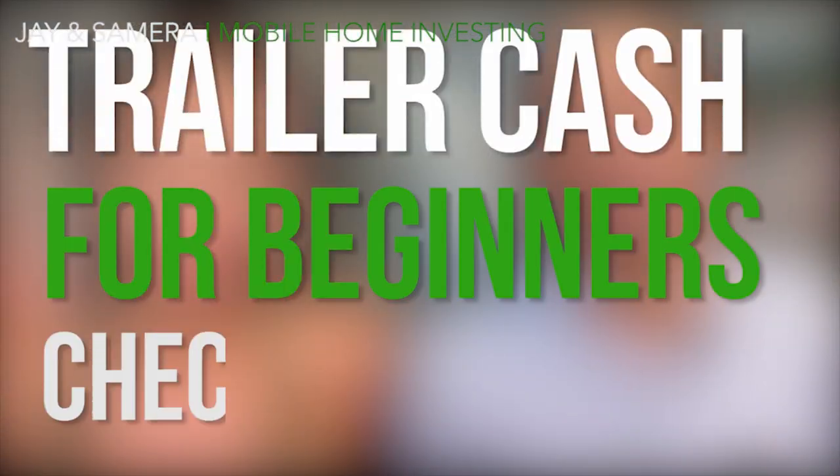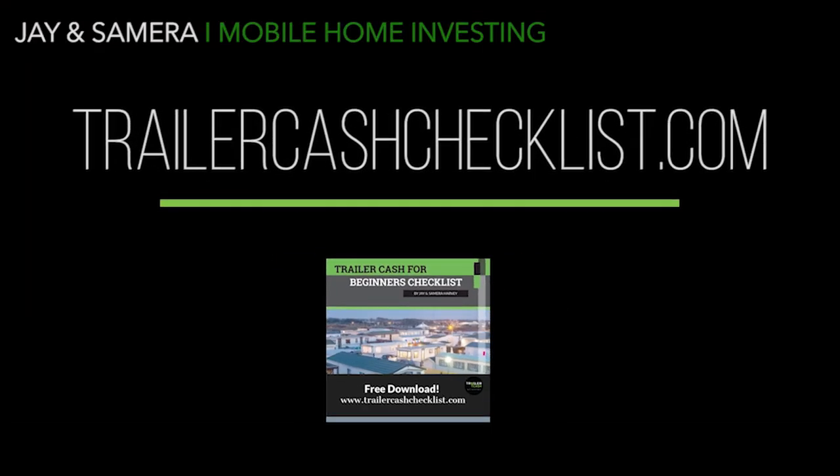Now you know some of the hidden costs to watch for when doing mobile home investments. To help you find your next deal, we created the Trailer Cash for Beginners checklist. In this free checklist you'll learn the exact step-by-step process we took to complete over 200 transactions in mobile home deals in two and a half years. Download it at the link below or at trailercashchecklist.com.